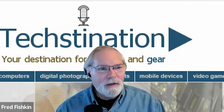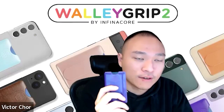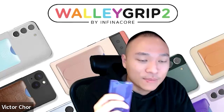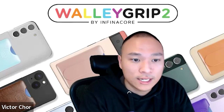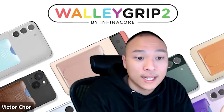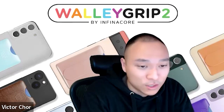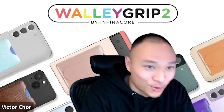Currently there are nine different variations of the Wally Grip 2 — including black, which is very popular. You can find them at wallygrip.com and on Amazon. The retail price is $54.99 for the RFID version and $49.99 for the non-RFID version. However, there's a sale running: $39.99 for the RFID version, available on our website and Amazon.